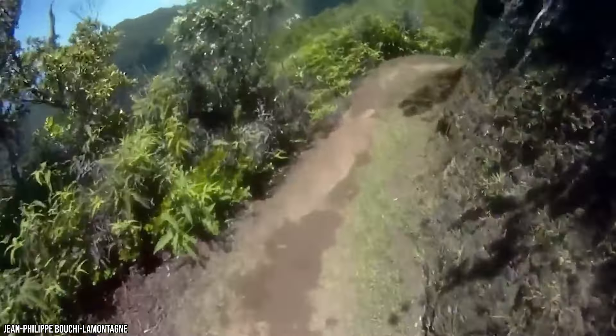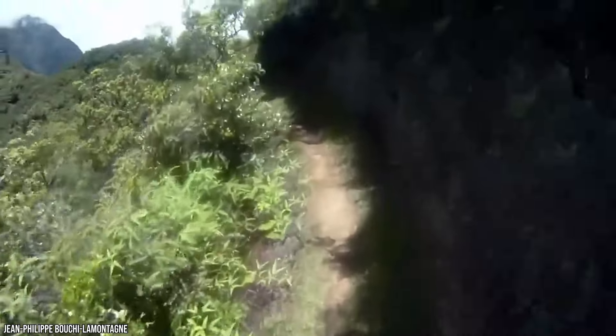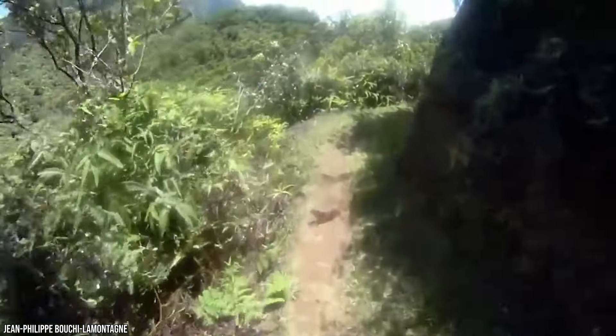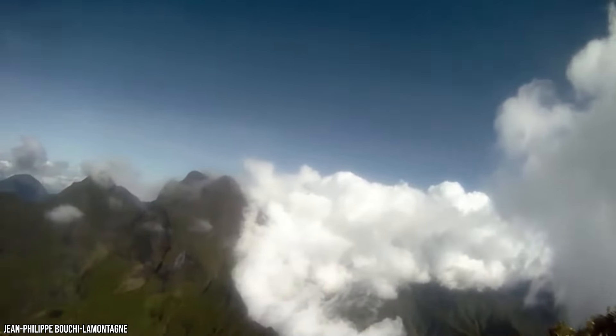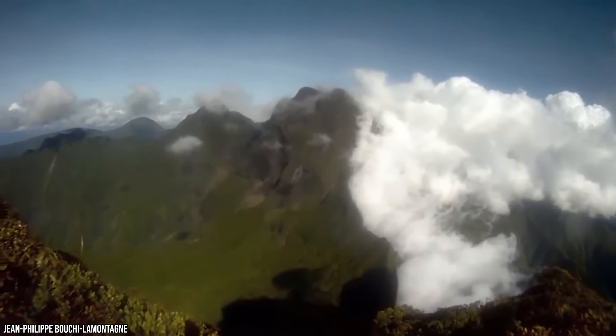Once you get to the top, the views at the summit are phenomenal. The trail begins at a little restaurant called Le Belvédère, and it's only about six miles to the top. But the tough journey often takes much longer than you might imagine, with some tourists needing as much as two days to make the full hike up and down. There are huts you can stay at along the way, and you can also hire a guide to help make the trip a little easier.